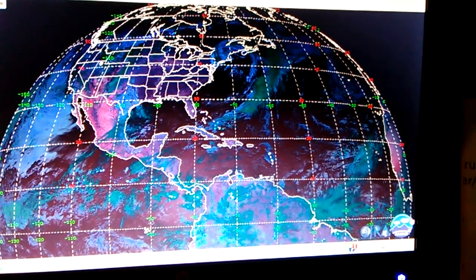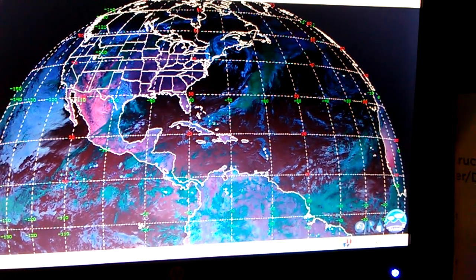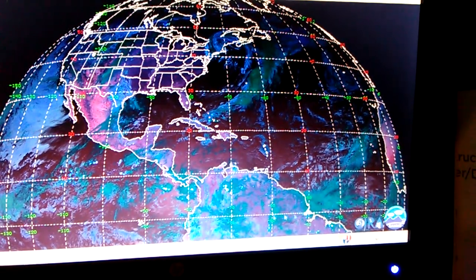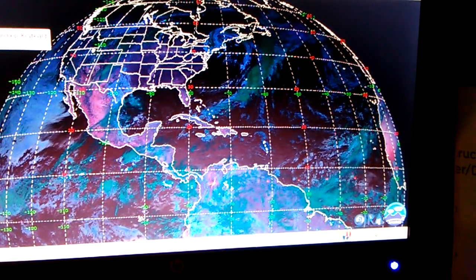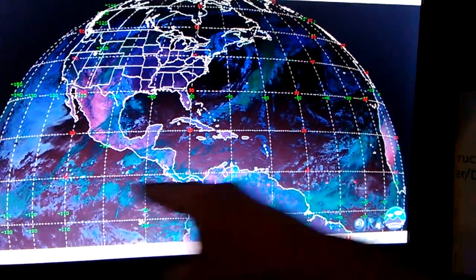Now if I remember right, the diameter of the Earth is about 7,900 miles north to south — a little bit more, about 28-30 miles wider — so about 7,900 miles. This thing travels not 6,000 miles in one hour.